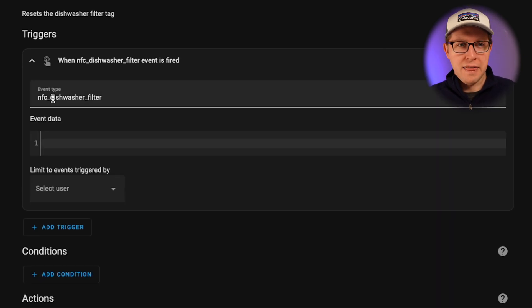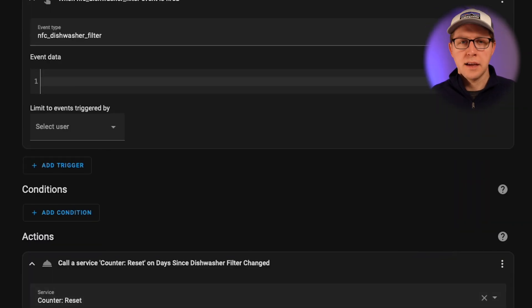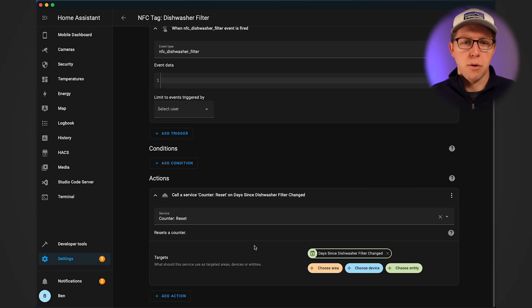The trigger is looking for that event NFC underscore dishwasher filter, which is arbitrary — I created that — and that calls the service counter reset. So that resets back to zero the days since dishwasher filter helper item, and that resets the clock. Then every single day it ticks back up one day at a time. That's how this automation works in a nutshell. It works very reliably, and I get a notification every single day until I actually complete these tasks.